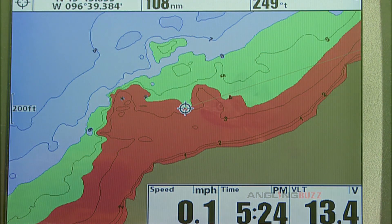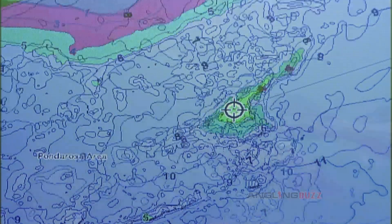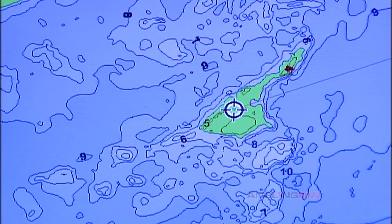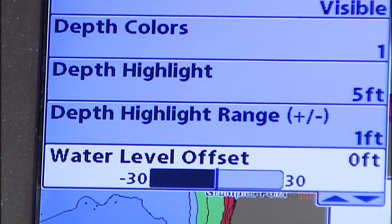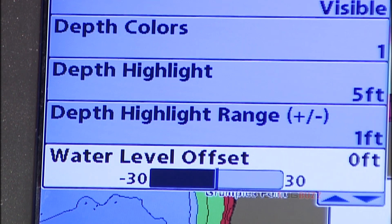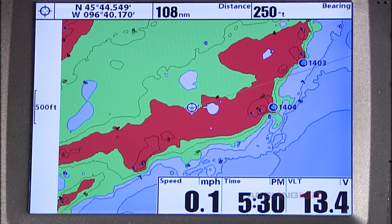Today, shore structures are holding the biggest fish. In the next couple of weeks, that will change as these walleyes move towards main lake structures for the summer. Within this mapping program, there are some unique features like depth highlight range, water level offset, and shallow water highlight. Each one of these features can be adjusted to fine-tune the map's overall look based on the conditions you're faced with.